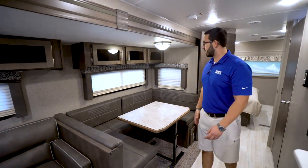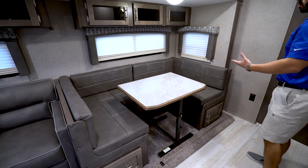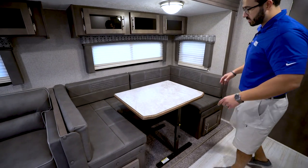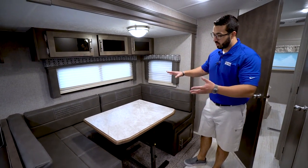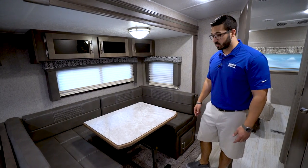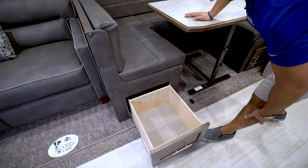Over here is your big U-shaped dinette. I like having a U-shaped dinette — gives you a little more room for everyone to sit around, have a meal together, play games together. The table is completely removable if you want to take it out. This also drops down into a bed for some additional sleeping space, and you have storage underneath here too.